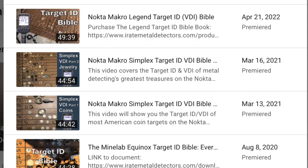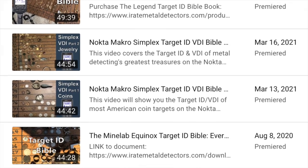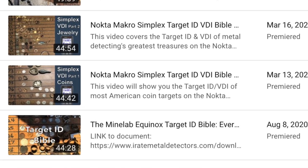This was found while doing the Target ID Bible for the XP Deus 2, which is coming out soon. The book is coming out first. I've done one for the Equinox, one for the Simplex, one for the Legend — this is going to be the fourth. There is something wildly different about the target ID of the XP Deus 2, even the Deus 1. I can't wait to share all of my findings. But this one really stood out.